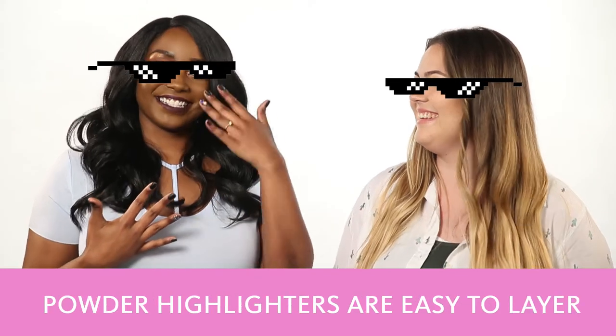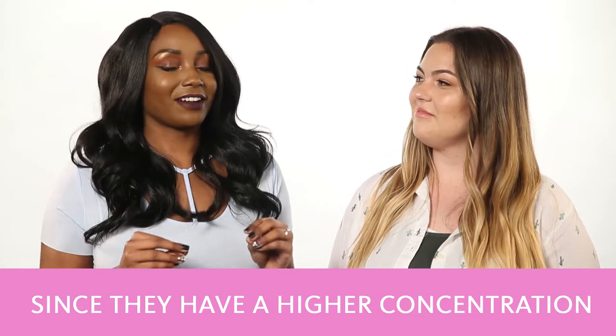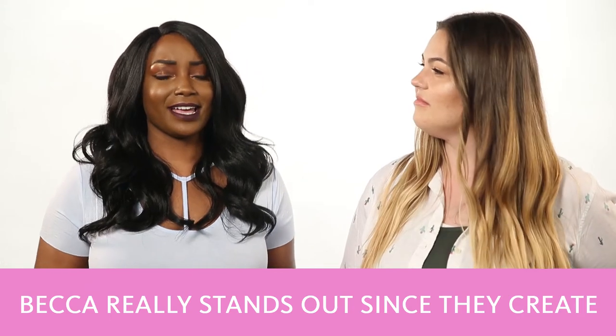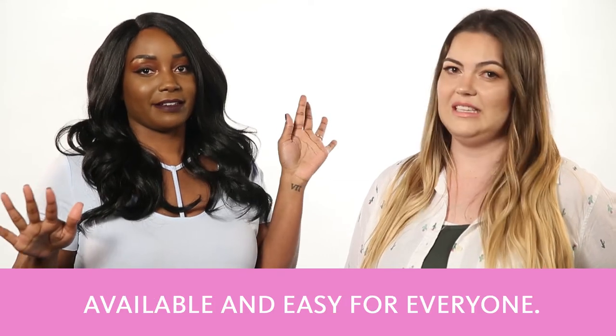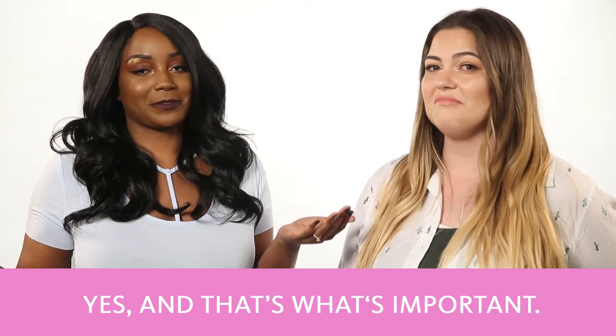You'll need some sunglasses for that one! Powder highlighters are easy to layer and since they have a higher concentration of shimmer, Becca really stands out — they create their highlighters both pressed and poured in shades that are available and easy for everyone, all skin tones. And that's what's important.